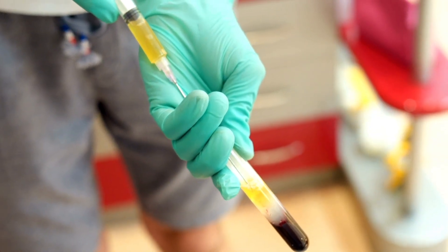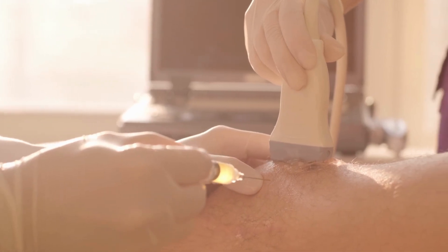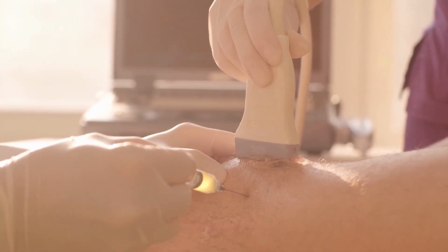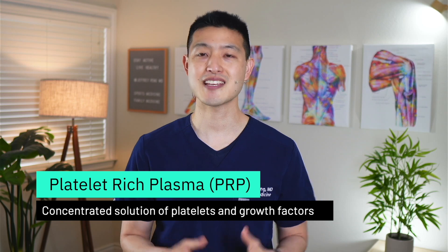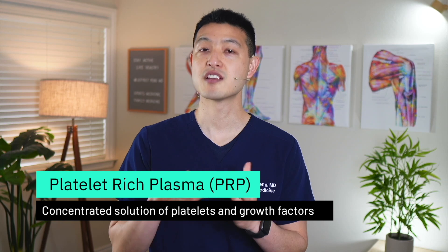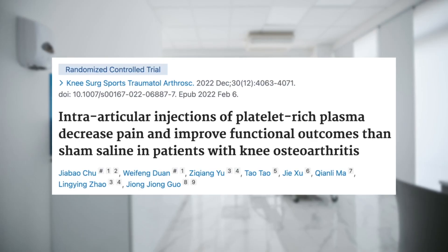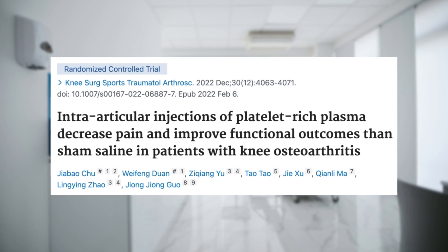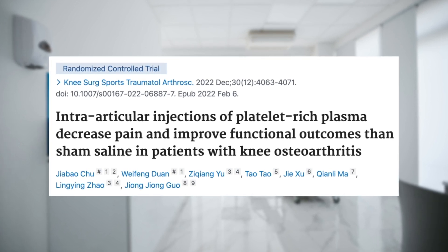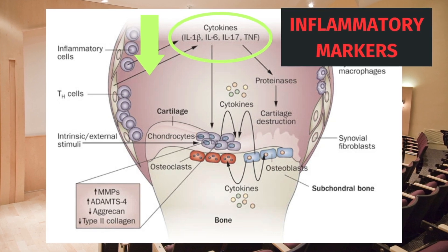Platelet-rich plasma injections, or PRP, involves injecting a concentrated solution of a patient's own platelets into the knee joint. PRP contains an incredible amount of growth factors that can activate the body's own natural mechanisms to reduce pain and improve inflammation. Randomized control trials have demonstrated that PRP injections can lower inflammatory markers, such as IL-1-beta and TNF-alpha, inside the knee joint. This results in healthier cartilage and slower progression of arthritis.